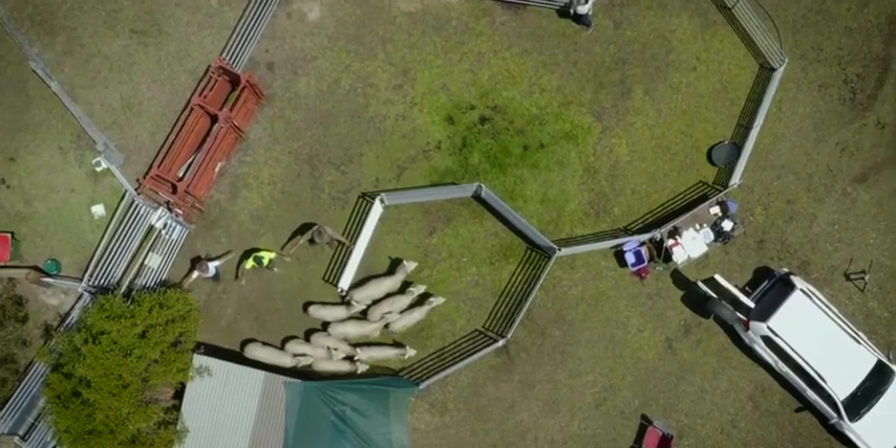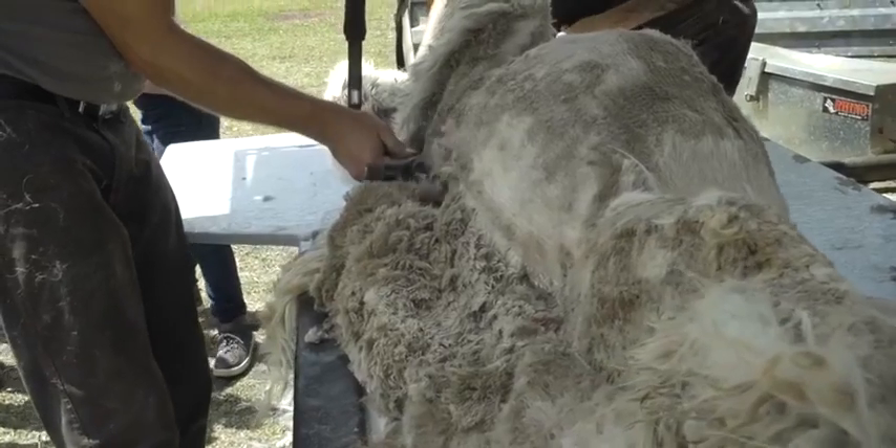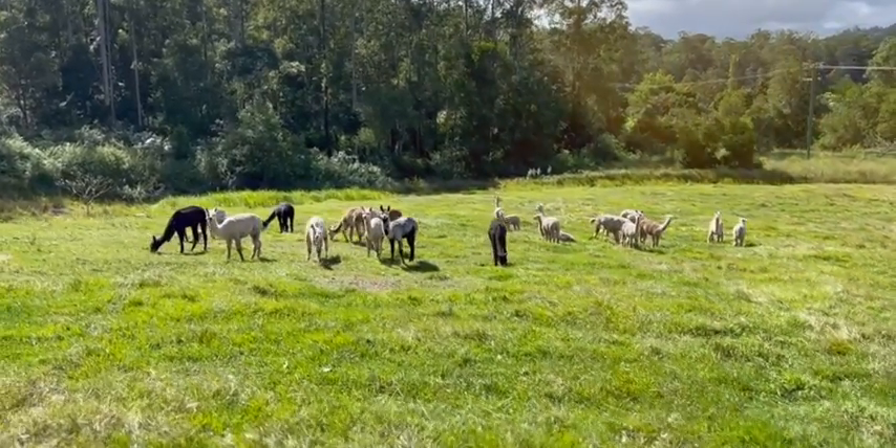Alpacas have beautiful fleece — it's very soft. Throughout history it's been known as the fibre of the gods, and it's hard to believe how soft it is until you feel it.